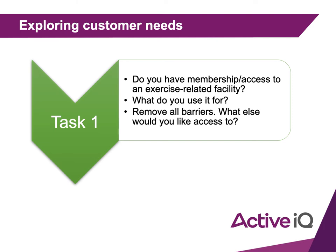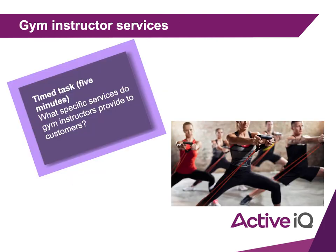Once you have done that, we're going to look at what specific services gym instructors provide to customers. Pause the PowerPoint here and give me five specific services.